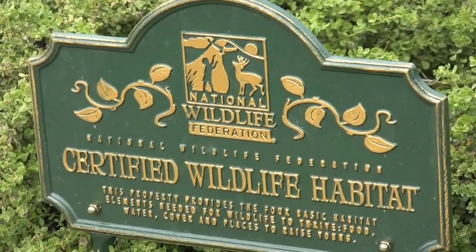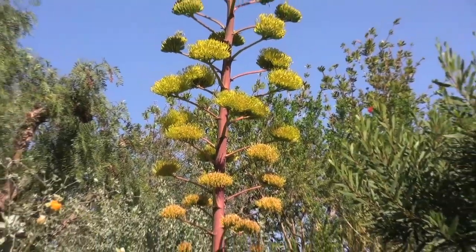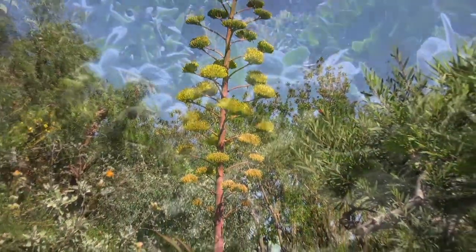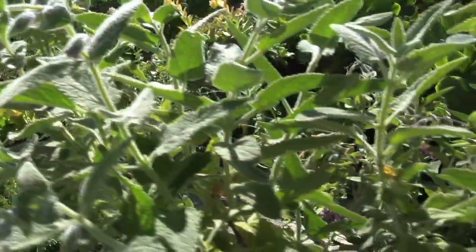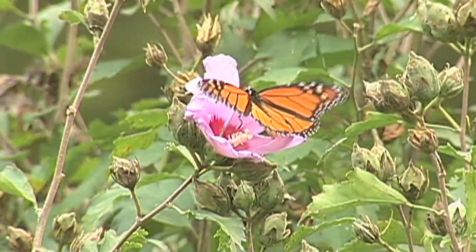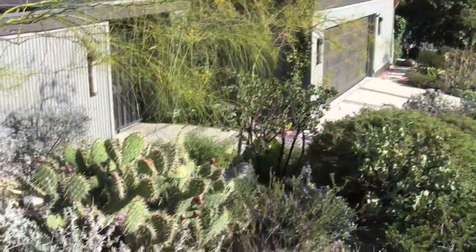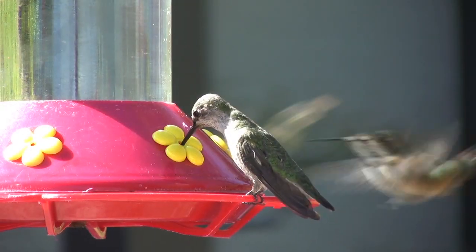The National Wildlife Federation created the Certified Wildlife Habitat Program almost 40 years ago to help people create wildlife-friendly gardens. Whether you have an apartment balcony, a suburban yard, or a 20-acre farm, you can create a garden that attracts beautiful wildlife and helps restore habitat where you live and also helps the greater environment.